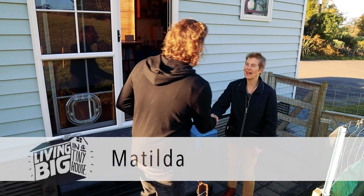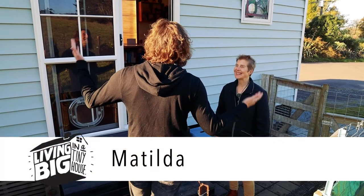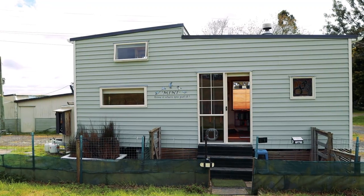Hi Matilda, lovely to meet you. Hi Bryce, nice to meet you too. I am very excited to see your beautiful home.